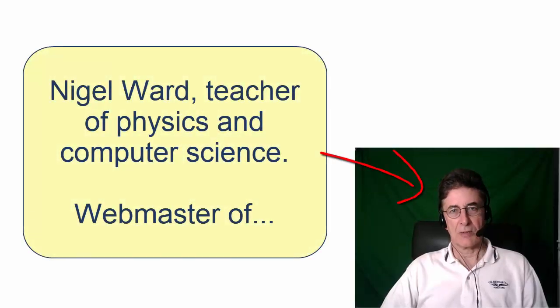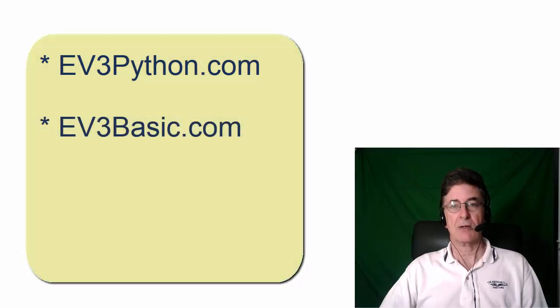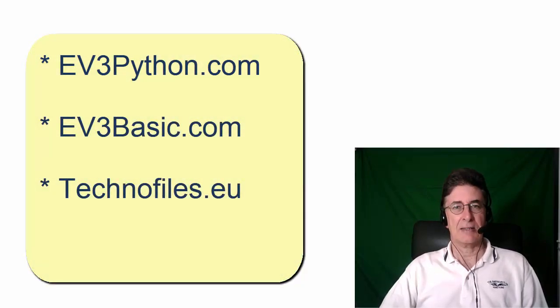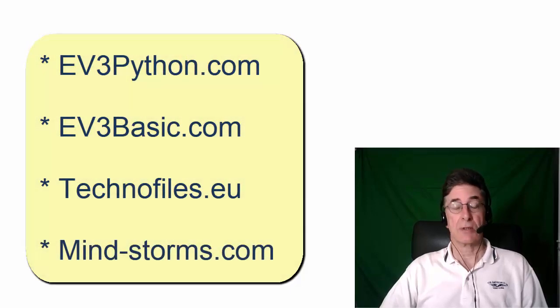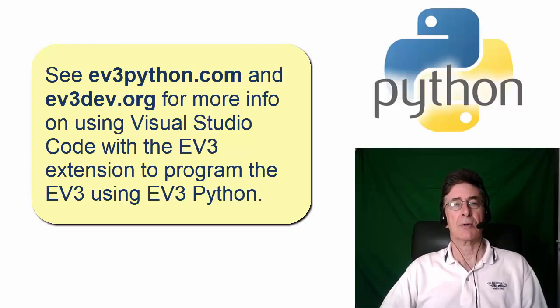Hi there, I'm Nigel Wood, webmaster of ev3python.com, ev3basic.com, technofiles.eu, and mind-storms.com. This video will show you how amazingly quick and easy it is to use the Python programming language to write programs for the LEGO EV3 robot.